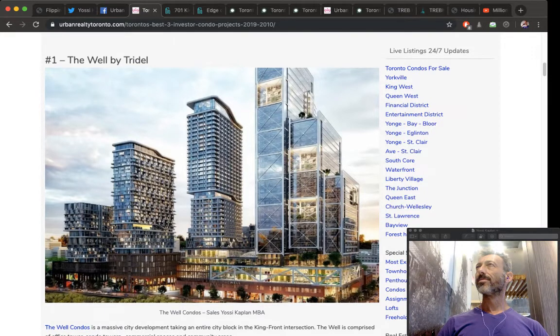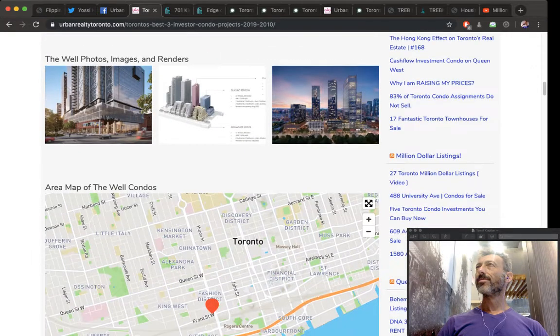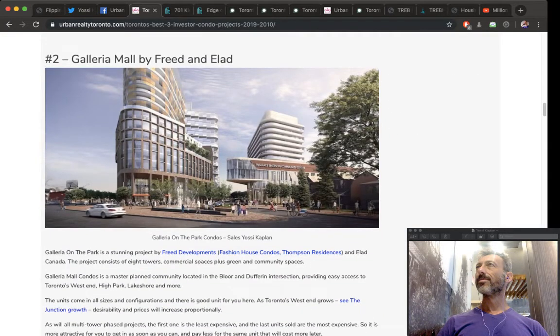Pre-construction is expensive now, but yesterday's pre-construction was cheaper than a year ago, which was cheaper than two years ago. That's why, for example, the Well by Tridel — whether you pay $1,200 a foot or $1,400 a foot today — you'll have done really well in two or three years because the price will be higher.